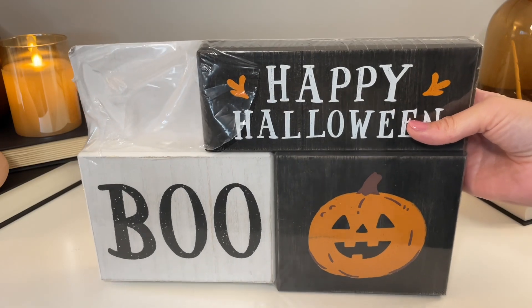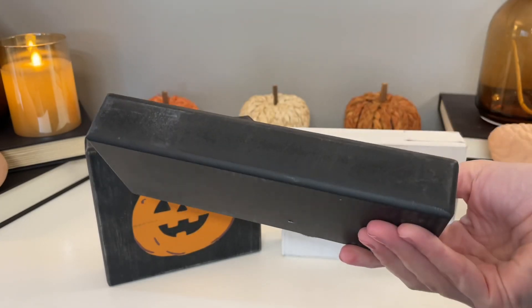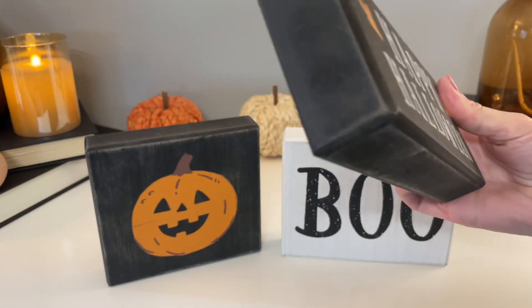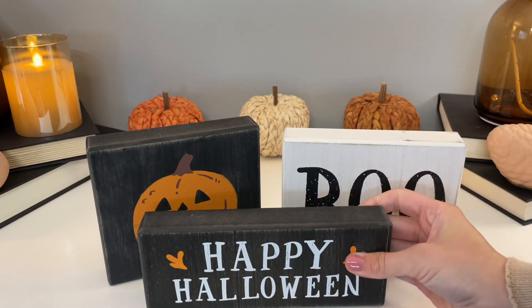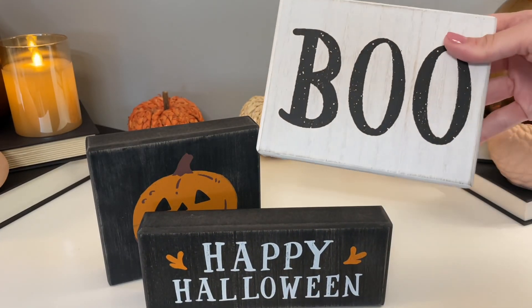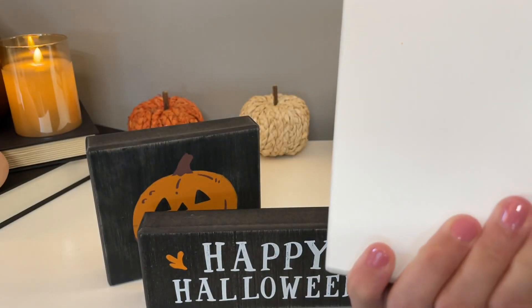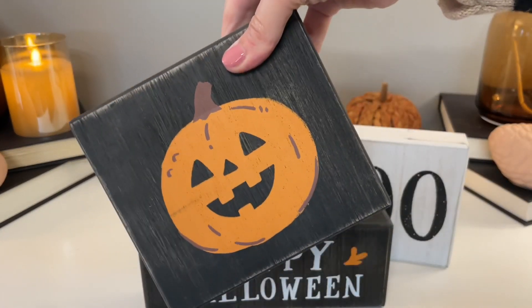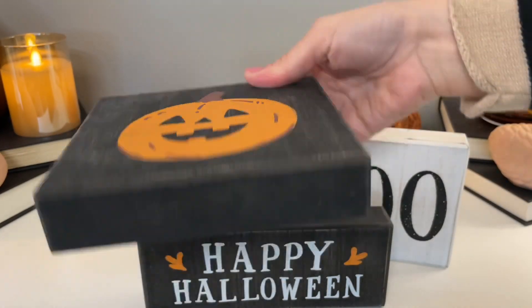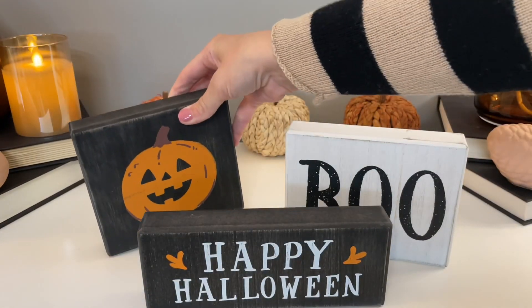This three-pack of wood block signs was only five dollars — you can find it in the Bullseye Playground or Target dollar spot. For five bucks these are definitely worth it: really nice quality, the pictures are nice and clear, and they're heavy painted wood. They'd be adorable on a tiered tray or by a bookcase.